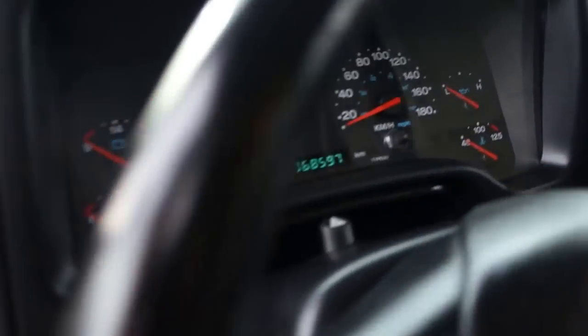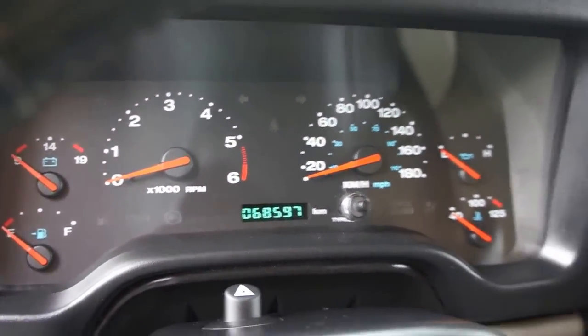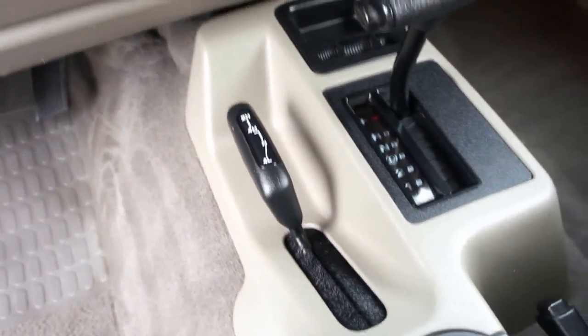The Jeep only has 68,597 kilometers, it's got an automatic transmission, and a 4-wheel drive shifter there on the floor.